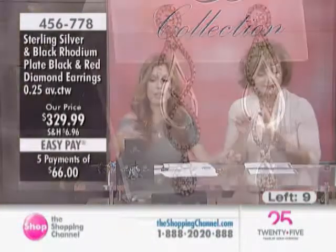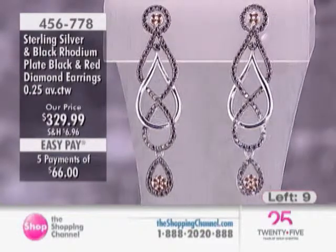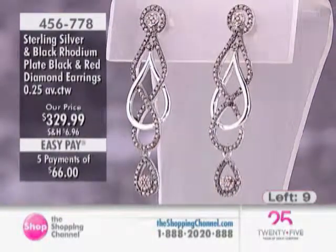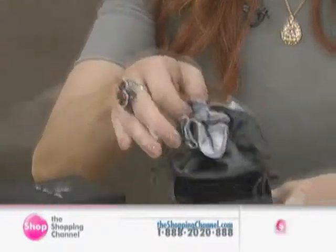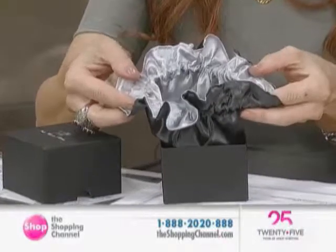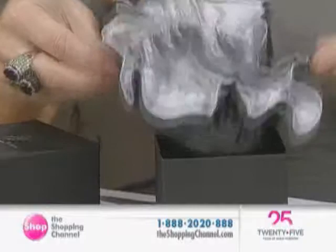If you get them out of the box — which, by the way, it comes in this beautiful box — you'll know why the post is longer. I did want you to see when you get them home that they will come in this beautiful box, and inside is a silk pouch. It's a wonderful presentation. You can give somebody a box just like this, put a little ribbon on it as a gift. This is something you can take with you, put all your pieces in here, keep it in your jewelry drawer or travel with it.